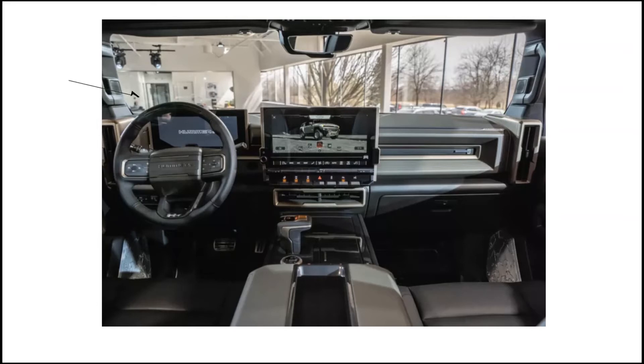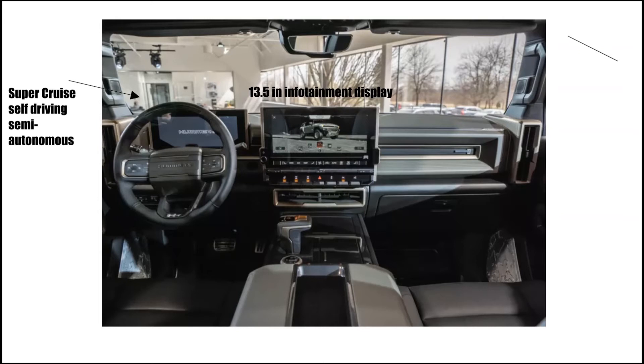The interior of the Hummer EV features SuperCruise self-driving semi-autonomous technology. It has a 13.5 inch infotainment display and removable infinity roof.